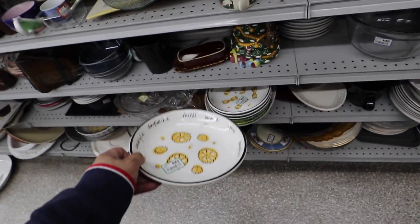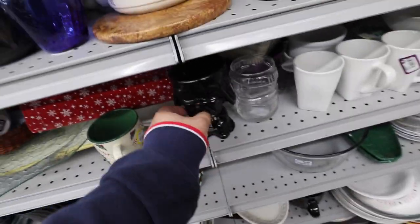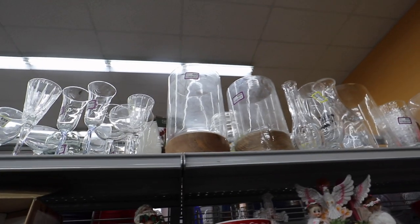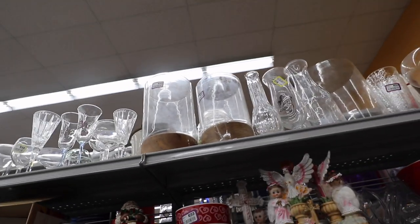How cute are these? Pottery Barn — they have different kinds of pasta. These are half off too, so these are gonna be $1.50 each. Ooh, I have this Darth Vader guy — they're really cute when you put a plant inside. Those hurricanes are actually really cute. One's $4 and one's $5.